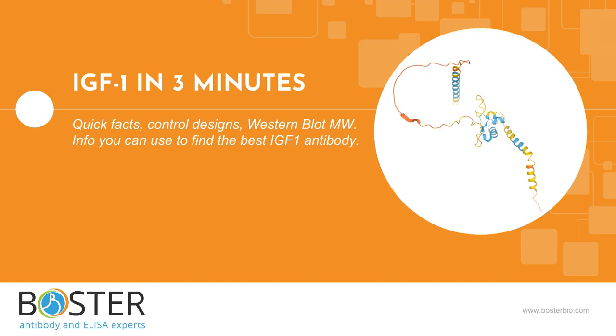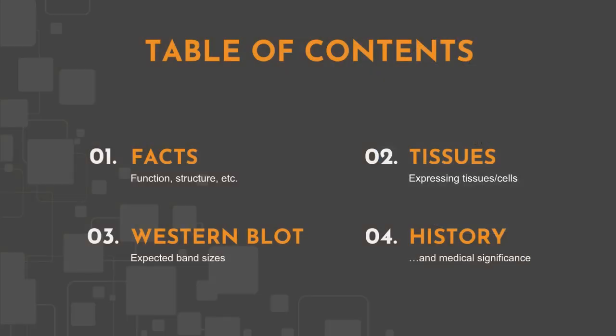Does your next experiment involve IGF-1? This video is for scientists who want to run western blot, IHC, flow, or other immunoassays against IGF-1. We will cover some basic facts, protein expression, and IGF-1's expected behavior in western blot. All information in this video is based on public information and no proprietary experimental evidence was used.